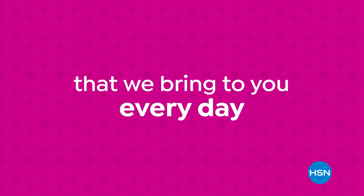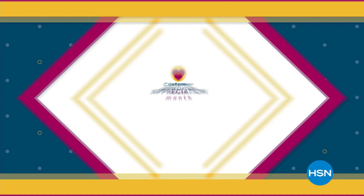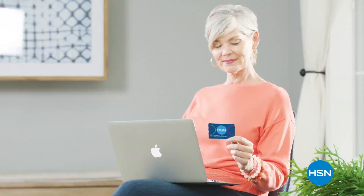Our HSN price is a great value that we bring to you every day. We work hard and have the buying power to make sure it's a value that you'll love, so go ahead, treat yourself with the confidence to buy now at the HSN price. Customer appreciation month is all about you, so we're showing the love to our HSN card VIPs.